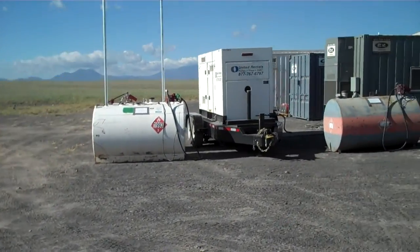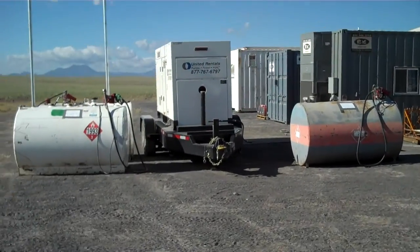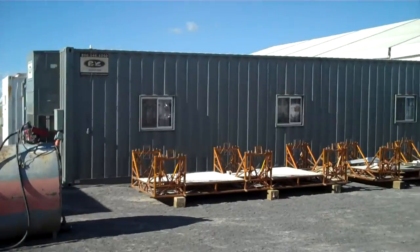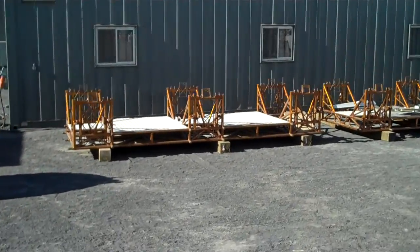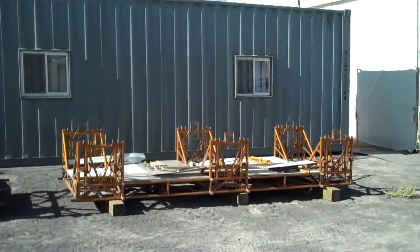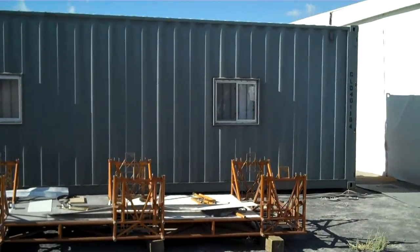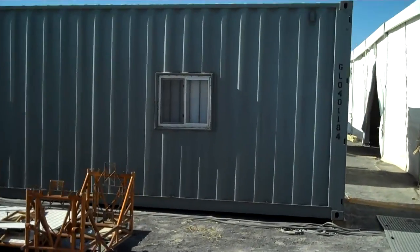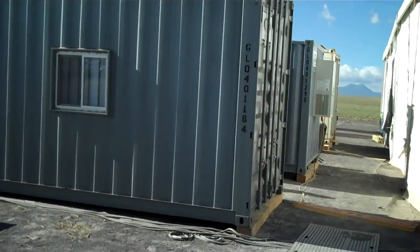You can see the base camp is run off of a generator right there. Lots of extra fuel. Right there you see the cradles that the rover cabins were shipped in.